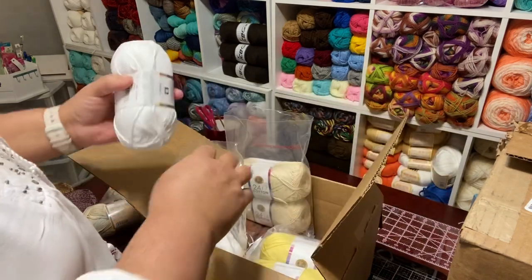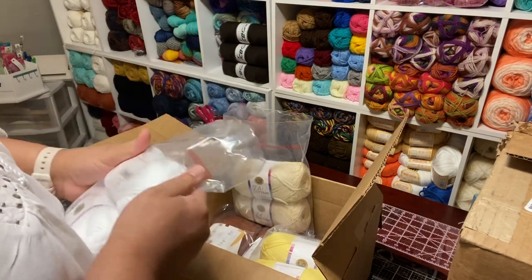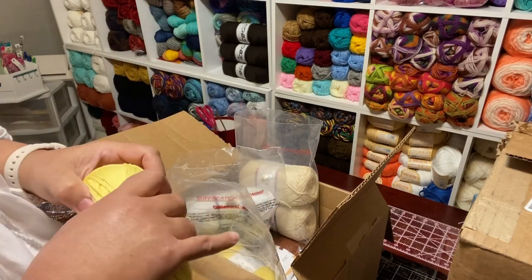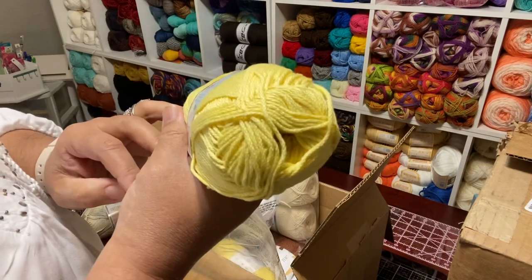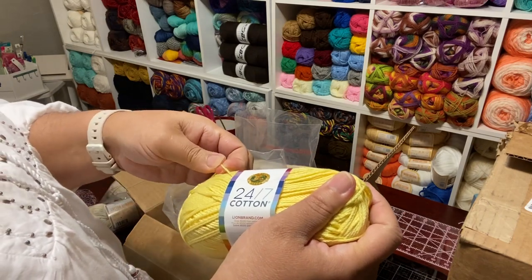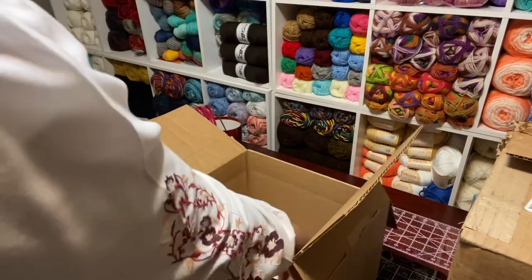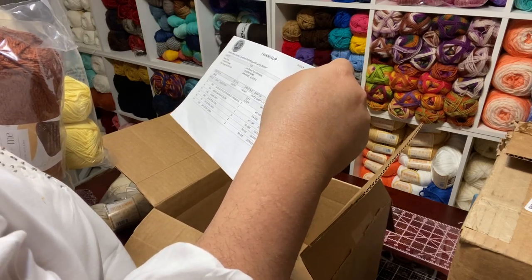This is the white one. And Joann's had these on sale last week — some sales are probably still going on, but New Jersey is not doing that well. We're coming down now but we've been rising in numbers, so I'm trying to keep my distance. This is lemon. Really nice.